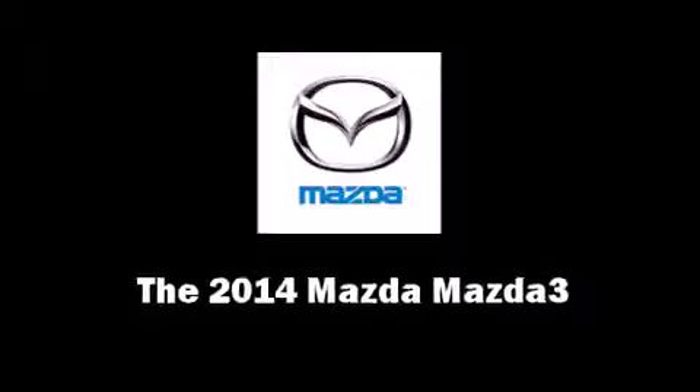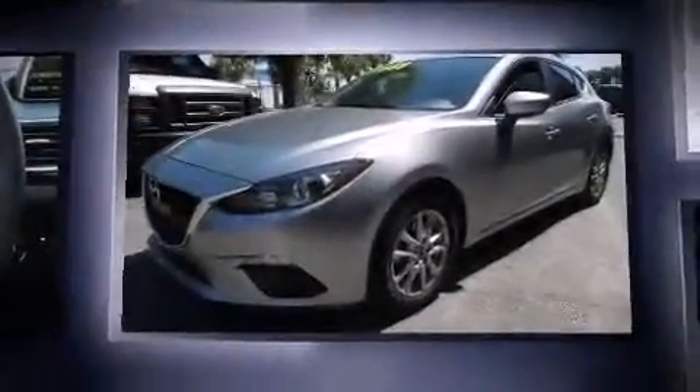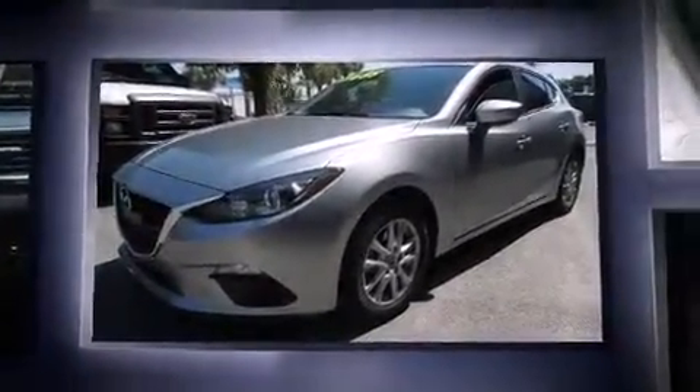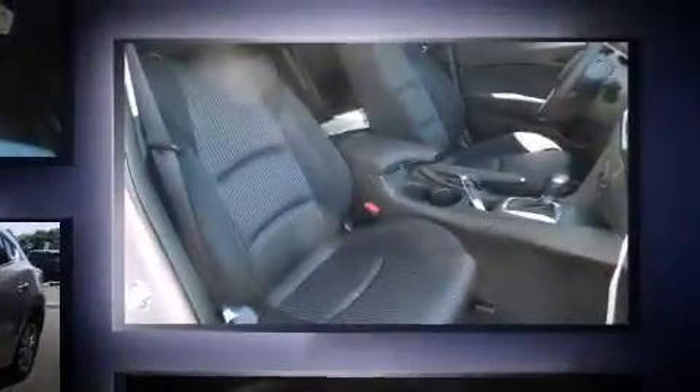Step into the 2014 Mazda Mazda 3. This four-door, five-passenger hatchback is ready to drive off the showroom floor. It features a front-wheel drive platform, an automatic transmission, and a two-liter four-cylinder engine.